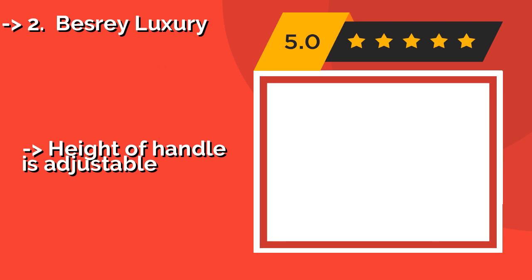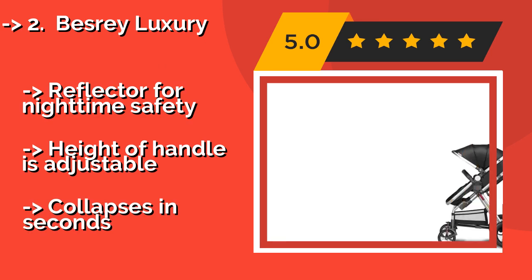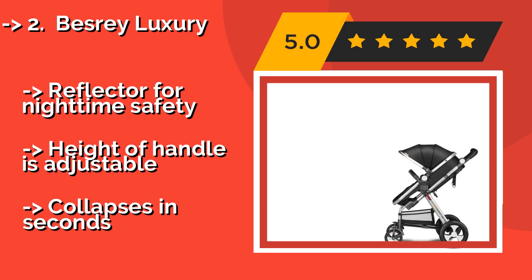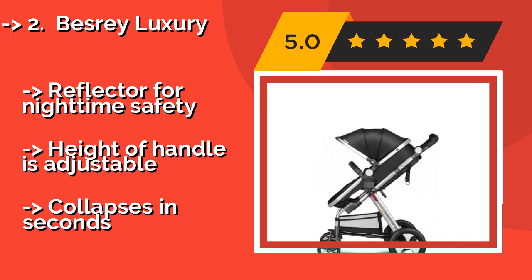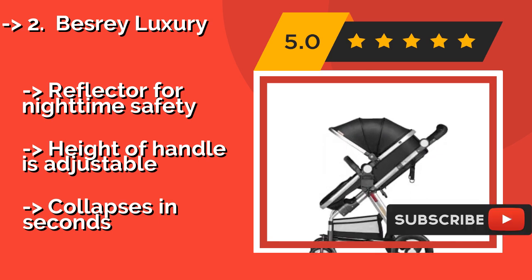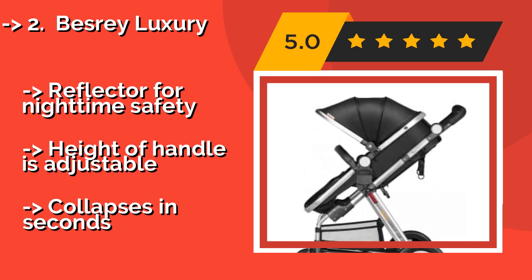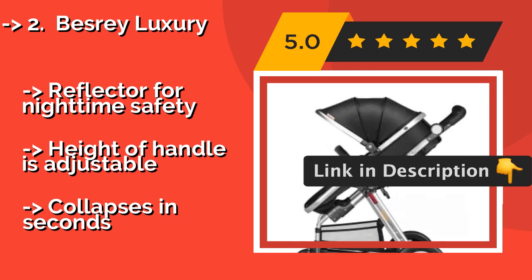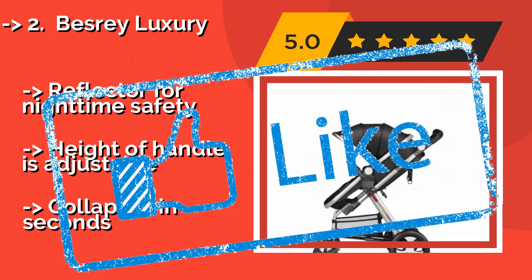The Besrey Luxury features a sturdy frame, a dependable five-point safety harness, and wheels that swivel a full 360 degrees, combining to make the Besrey Luxury, around $199, solid, safe, and easy to maneuver. It even includes an extensive basket for holding your personal gear. Additional features include a reflector for nighttime safety and an adjustable handle height. It also collapses in seconds.